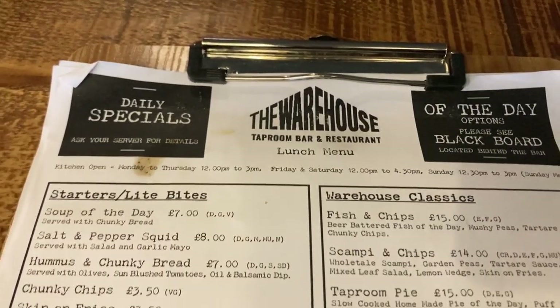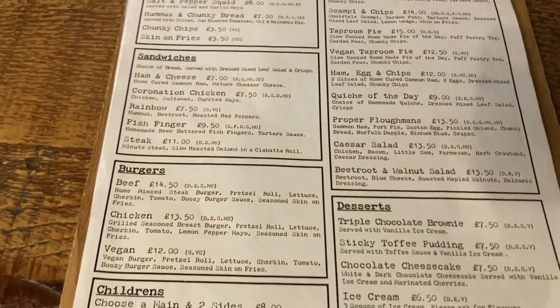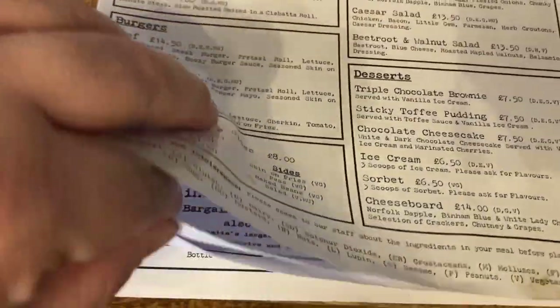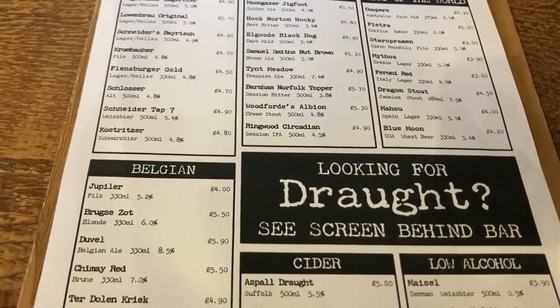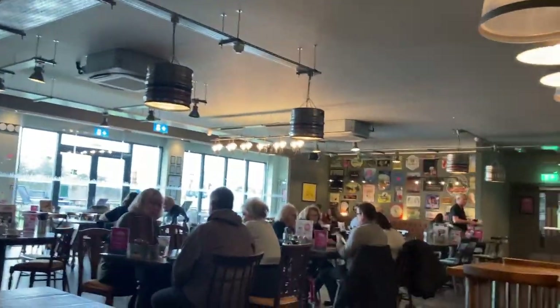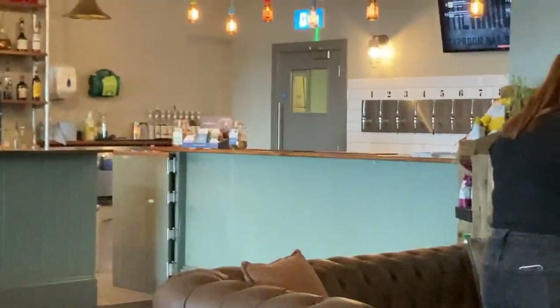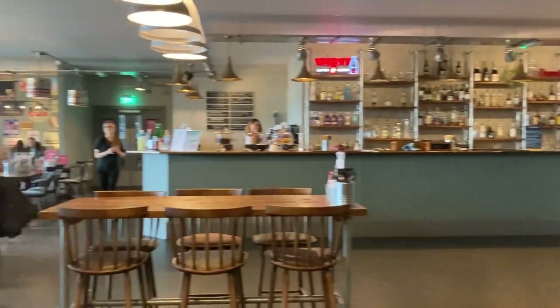Here we are in the warehouse tap room restaurant. A little look at the menu — they do have quite a few drinks things in here as well. Half of it is Beers of Europe. Have a look at the drinks menu — yeah, it's quite a nice little place. They've got a little tap area over there. Pretty nice.